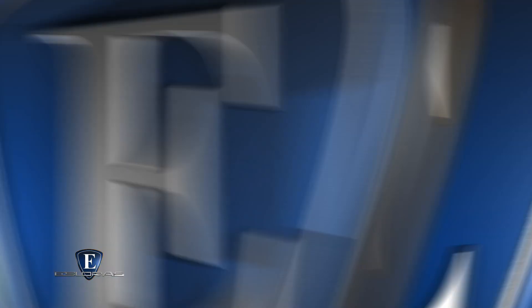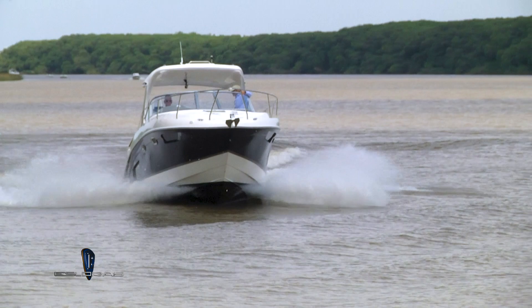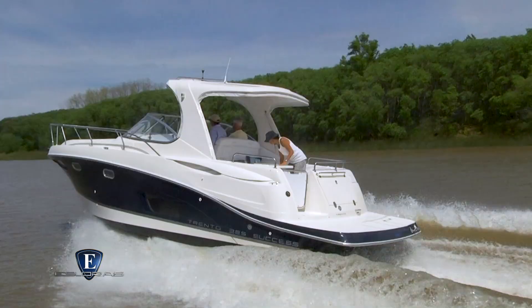A 3.000 vueltas estamos en la potencia de crucero, y pueden ver cómo desliza y cuál es la actitud de navegación del barco. A potencia de crucero el barco va prácticamente solo, no tiene ningún vicio ni ninguna tendencia.